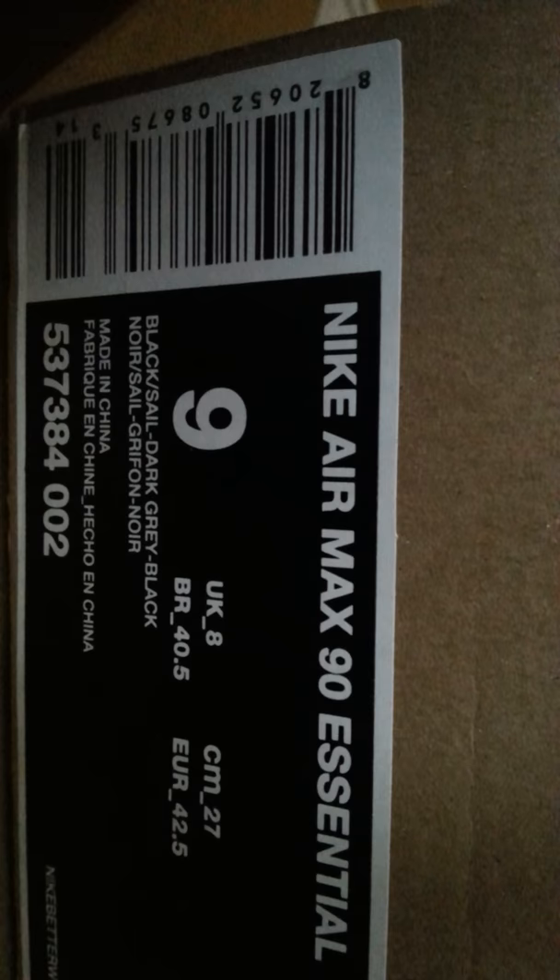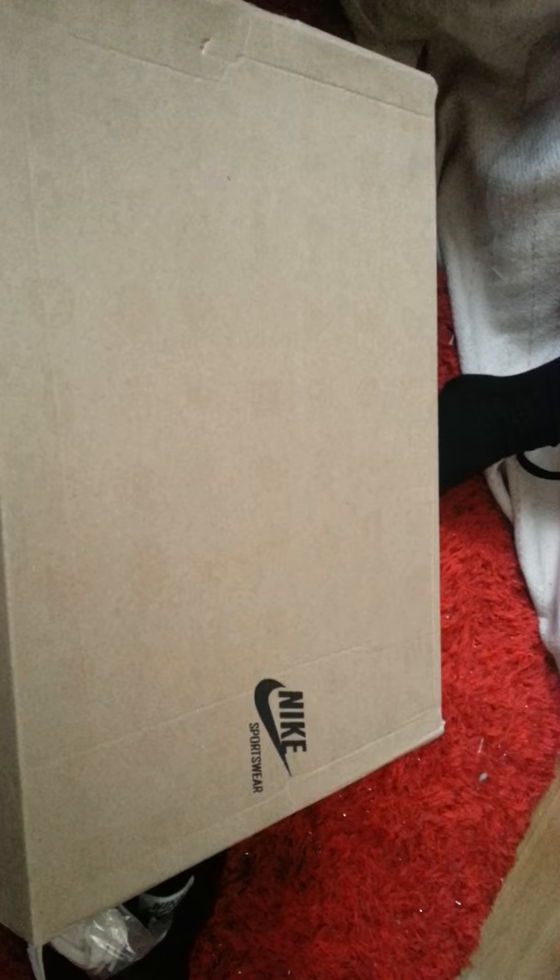They come with the actual Nike box. I'm in the UK, so UK size 8 — comes in the original Nike box. And here are the shoes, so let's get into more detail with these shoes.